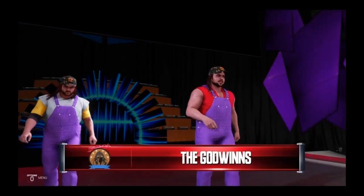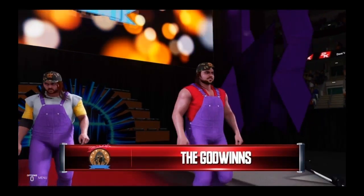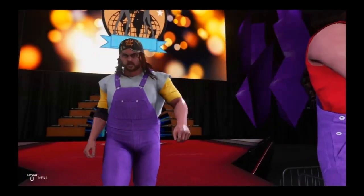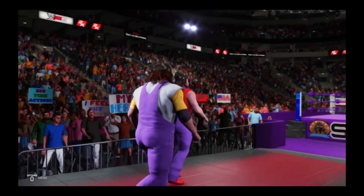And their opponents, at a combined weight of 530 pounds, Finch Goodwin and Henry Goodwin.